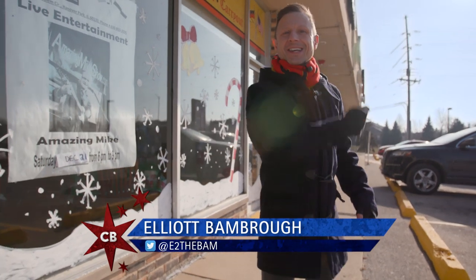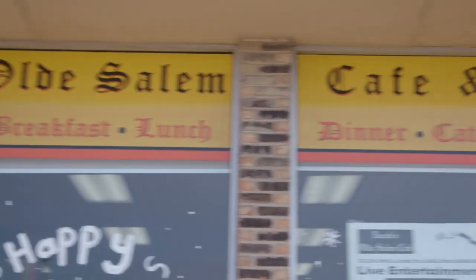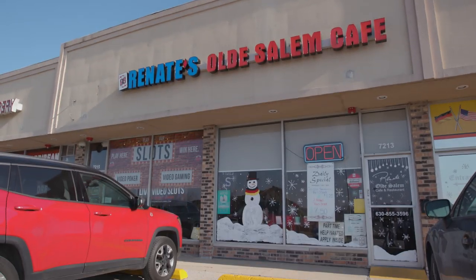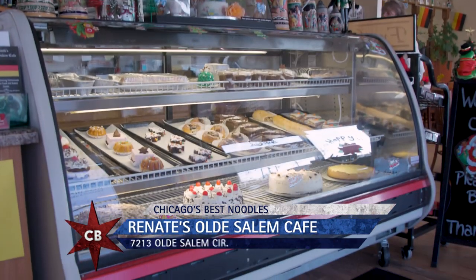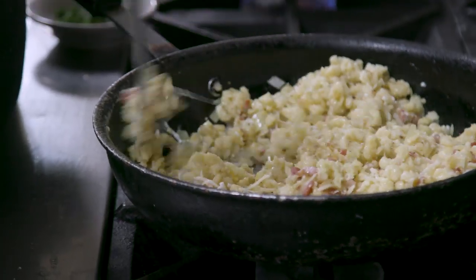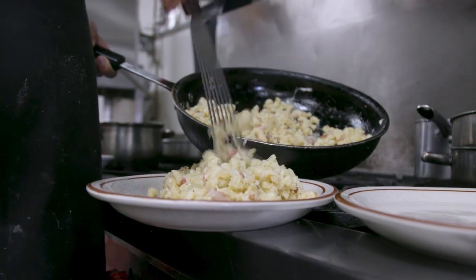Good Tag! That's a clue as to the type of noodles we're cooking up next at Renate's Old Salem Cafe in Hanover Park. Clue number two — the first clue was in German. I just gave it away. So this is our noodle episode, and in Germany there is a great traditional dish — almost a side and sometimes center stage — which is Spätzle. For people who don't know, what is Spätzle?